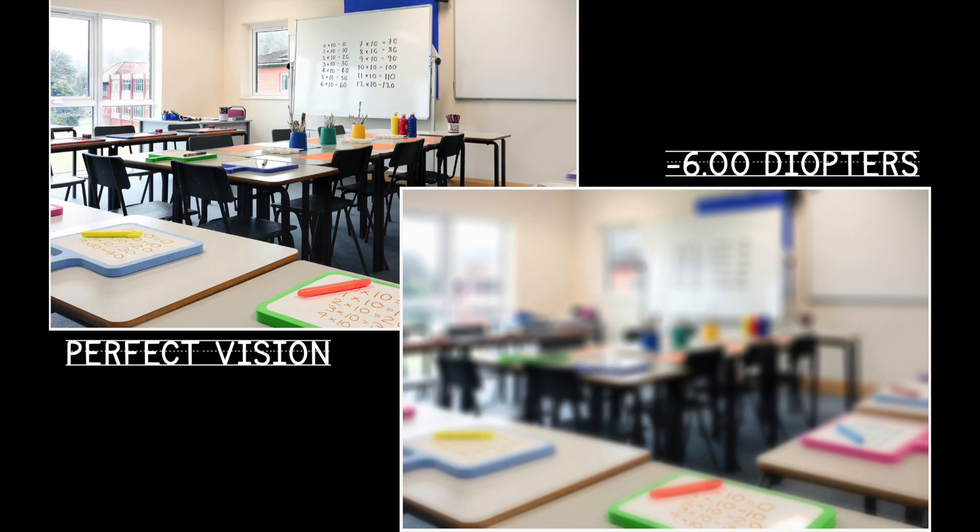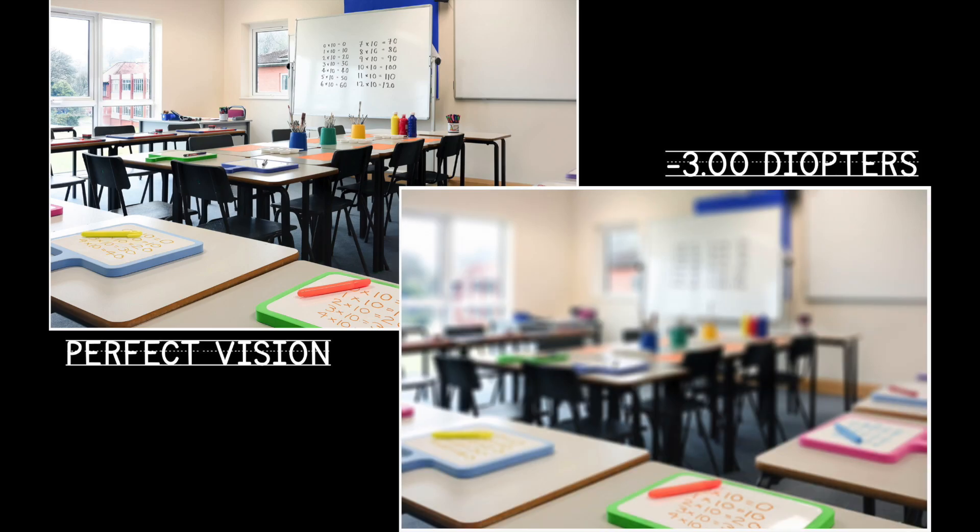Those numbers really add up over time. Over 10 years, your child's prescription could end up at either minus seven in a standard single vision lens, or minus 3.50 in the Stellist lens. That makes a huge difference as an adult, both functionally from having a high prescription, and for reducing the risk of future eye disease.